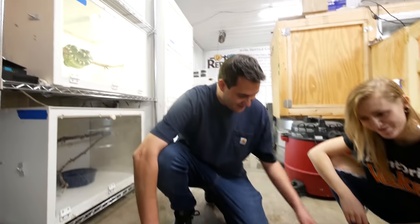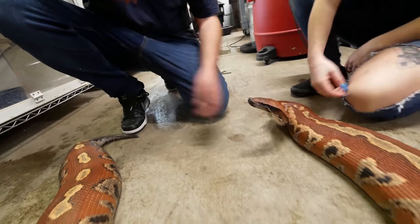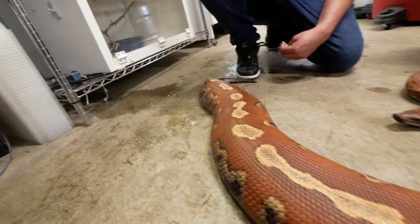Look at this red blood python. I know, she's such a sweetheart too — just totally tame, amazing color. This has got to be the biggest red blood python, right? Have you ever seen one bigger? No, I'm pretty sure it's the biggest, but who knows?